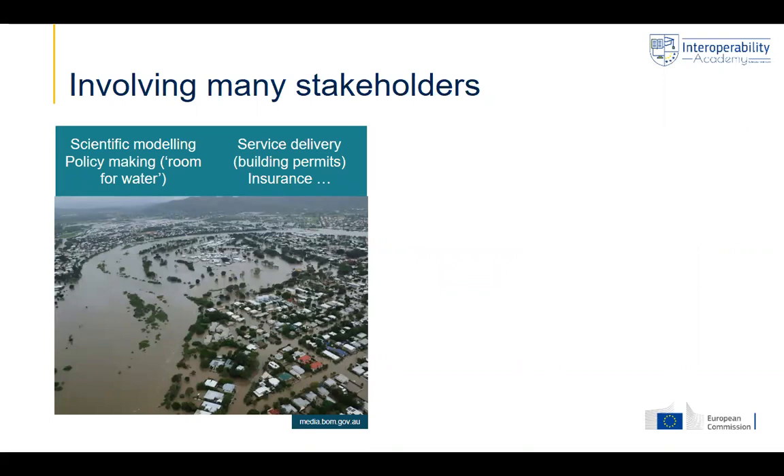The first element to raise is that flood risk mapping is not done only by experts, but many stakeholders are involved. Scientists are involved for scientific modeling, but also policymaking — governments and administrations are involved. And it's also relevant when services are delivered to citizens, for example a building permit, where you need this type of mapping and information to make decisions. But also the private sector is involved — insurance, banking — to provide a loan or not, and to provide particular insurance products.